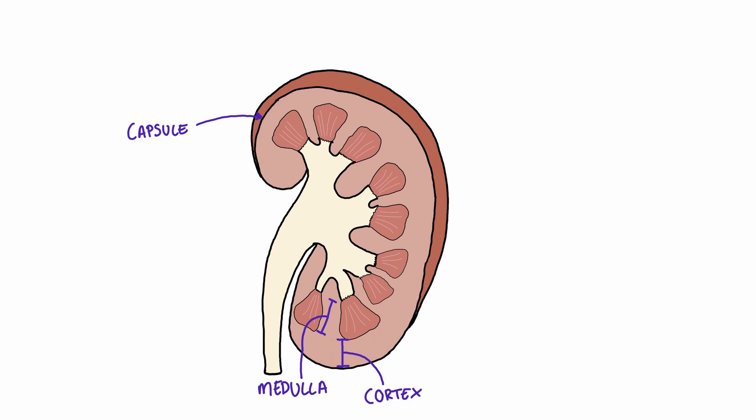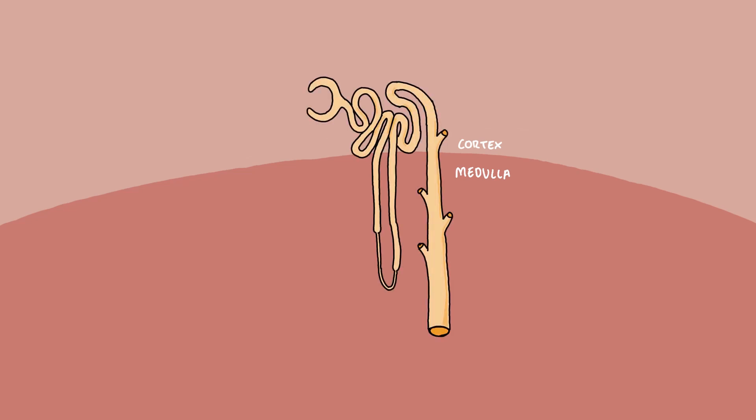The medulla is split into a number of sections called renal pyramids. The cortex is a smooth layer that has projections, called cortical columns, and these descend down between the renal pyramids. Looking closer in, we can see the functional unit of the kidney, which is called the nephron.